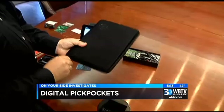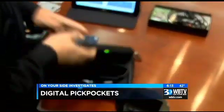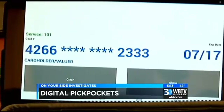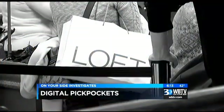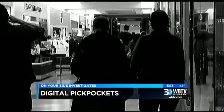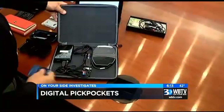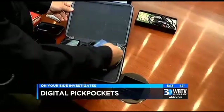Inside this innocent-looking tablet case, an electronic pickpocketing device capable of stealing all the credit card information a criminal needs to start racking up charges on your bank account. And all they have to do? Cozy up next to you. This will read right through a wallet, back pocket, or small purse.